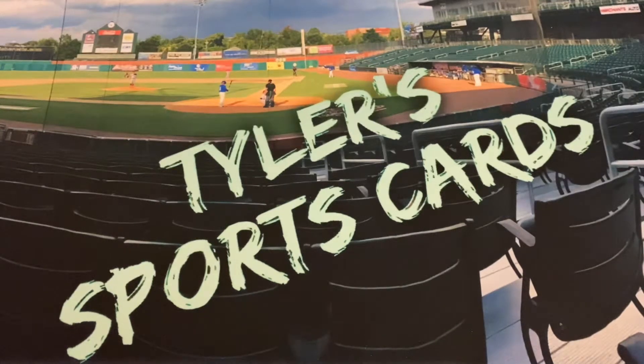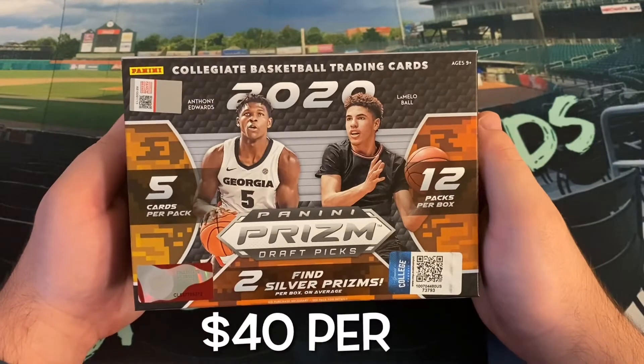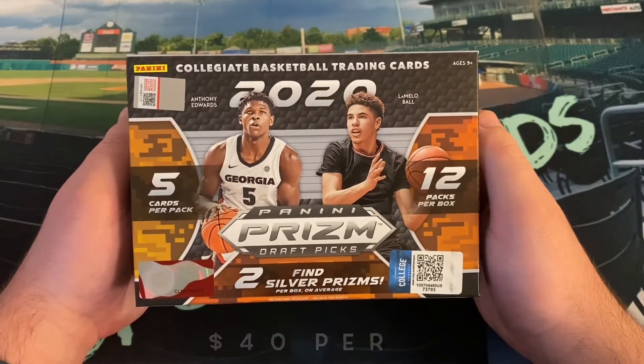Hello everybody and welcome back to another edition of Tyler Sports Cards. Coming to you today on the channel, I have that second mega box of 2020 Panini Prism Draft Picks College Basketball featuring all our favorites from the 2020 draft class.